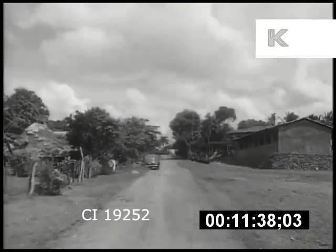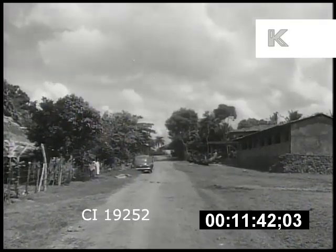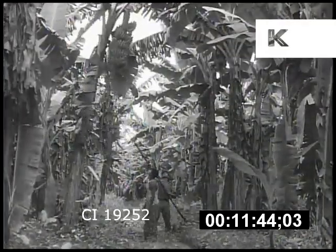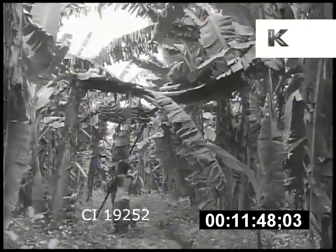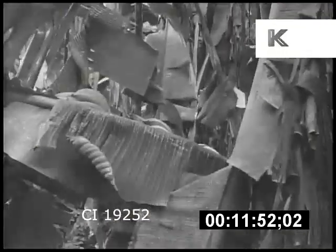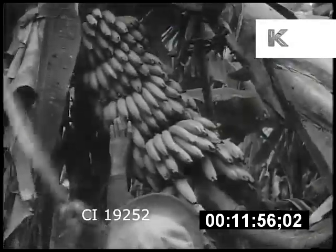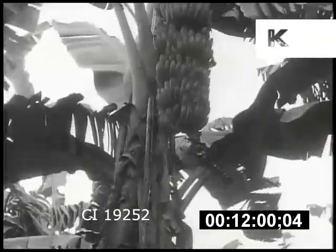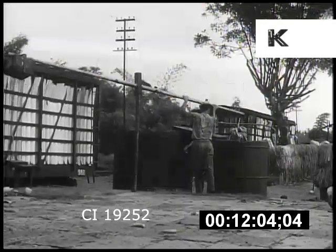Back into the agricultural regions. Bananas are the principal crop and form the backbone of the export trade. The harvesting machine here is a sharp machete. One slash and the fruit is off the tree and taken to be washed.